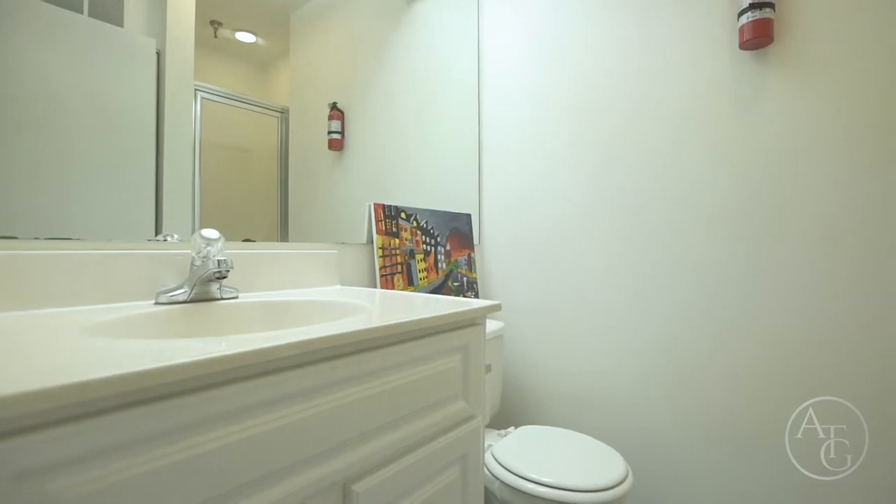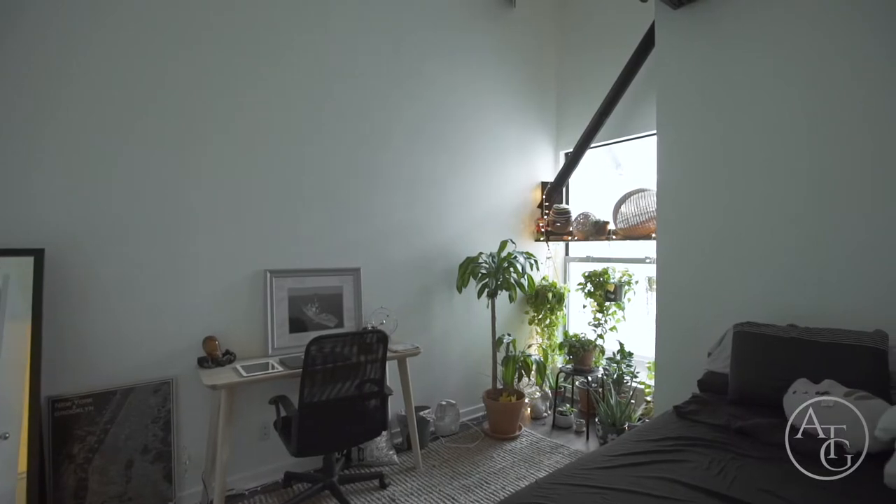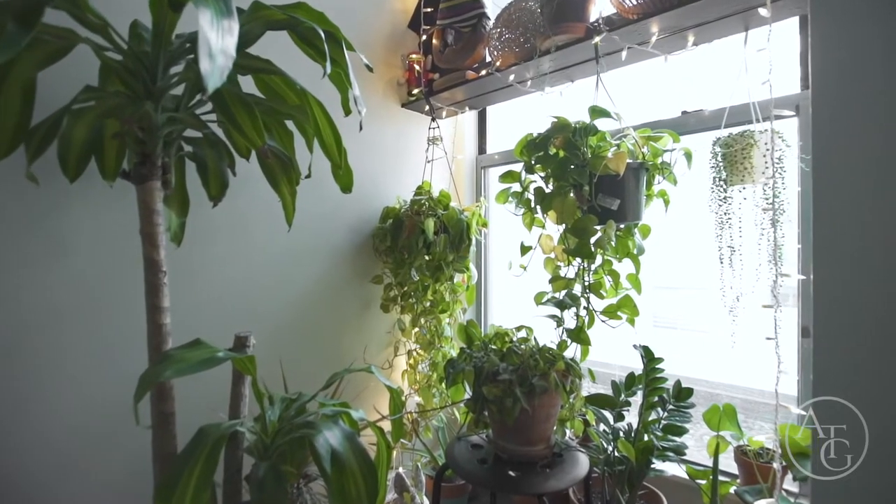The hallway bath consists of an enclosed shower and a laundry closet. The guest bedroom features industrial ceilings and an abundance of natural sunlight.